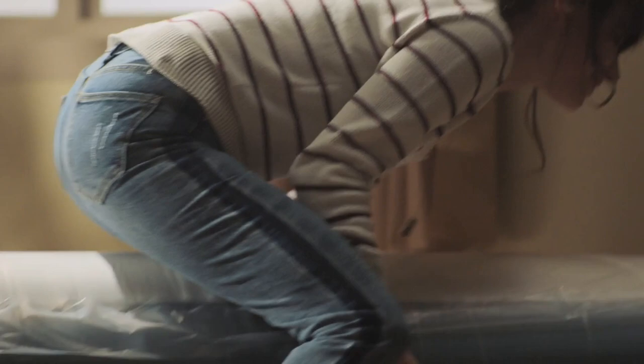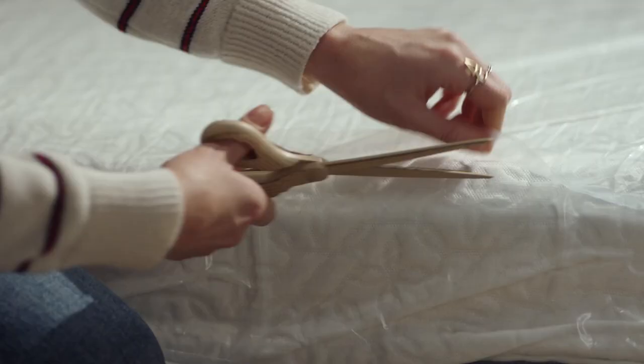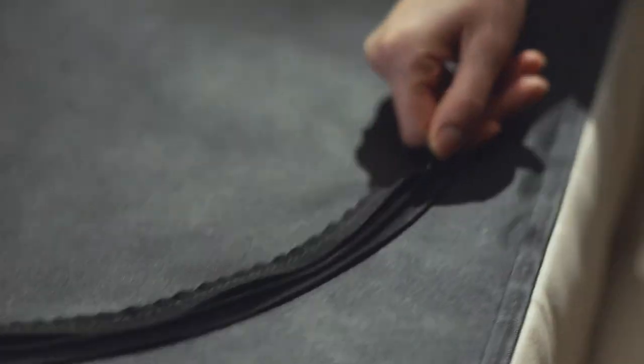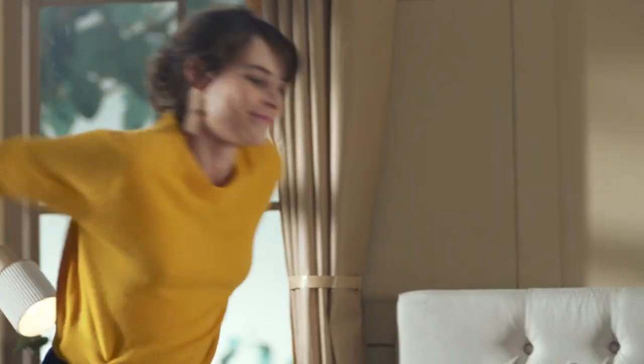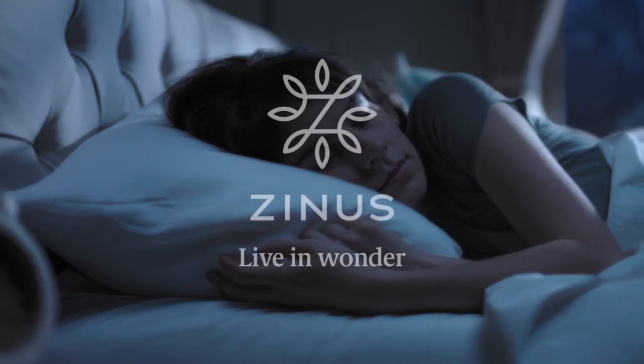When it comes to creating the perfect sleep sanctuary, there are a few essentials: a top-notch mattress, some super soft sheets, comfy pillows to rest your head on, and of course, a fabulous bed frame to tie it all together.